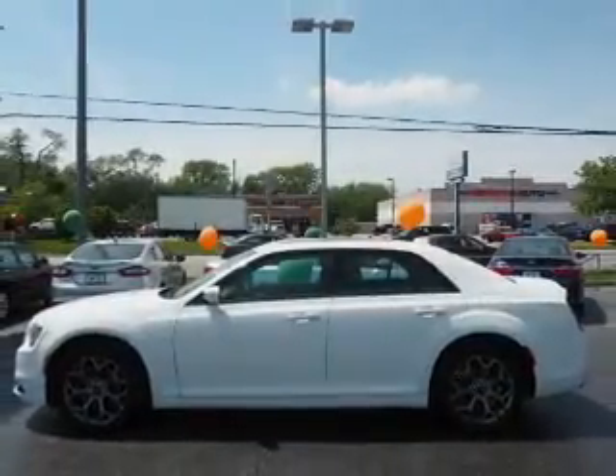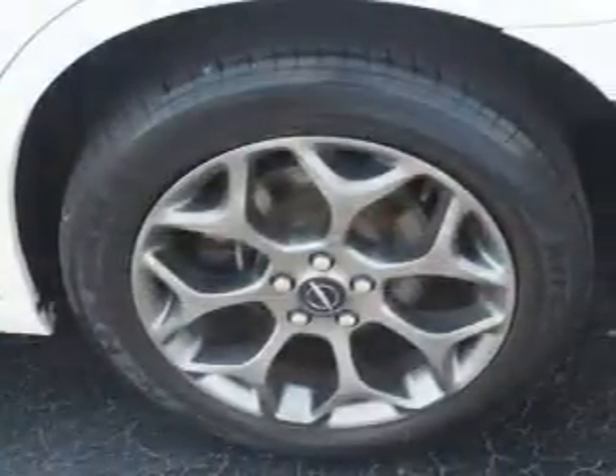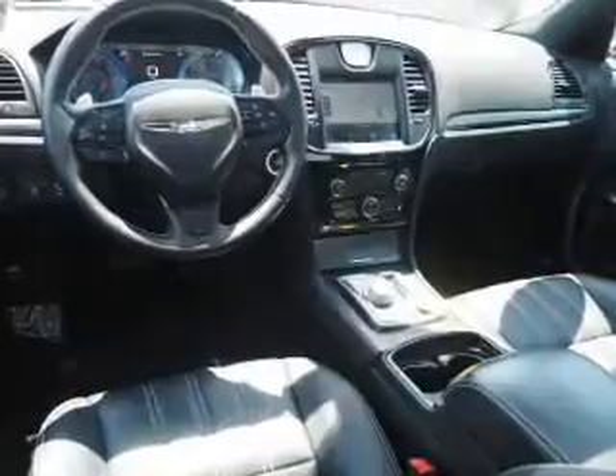Inside you'll find leather seats, heated seats, Bluetooth connectivity, Sirius XM satellite radio, an auxiliary input, remote start, steering wheel controls, a premium sound system, push-button start, and dual temperature controls.